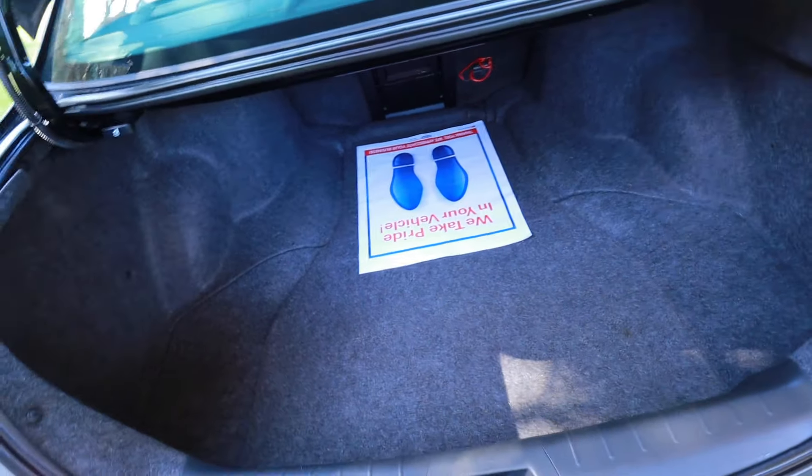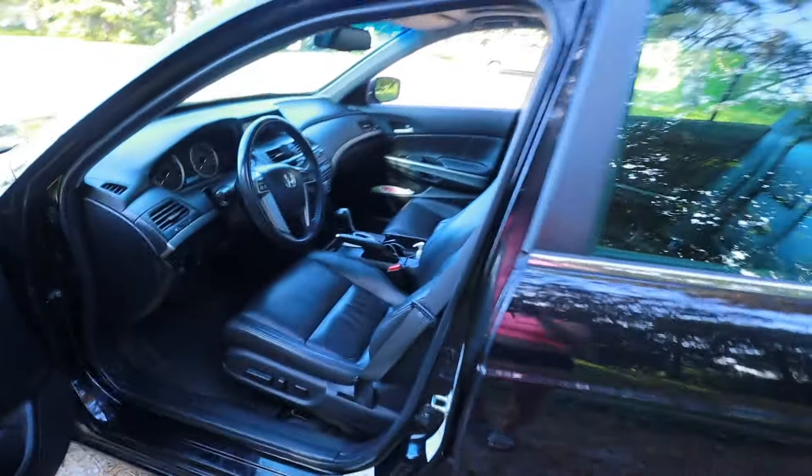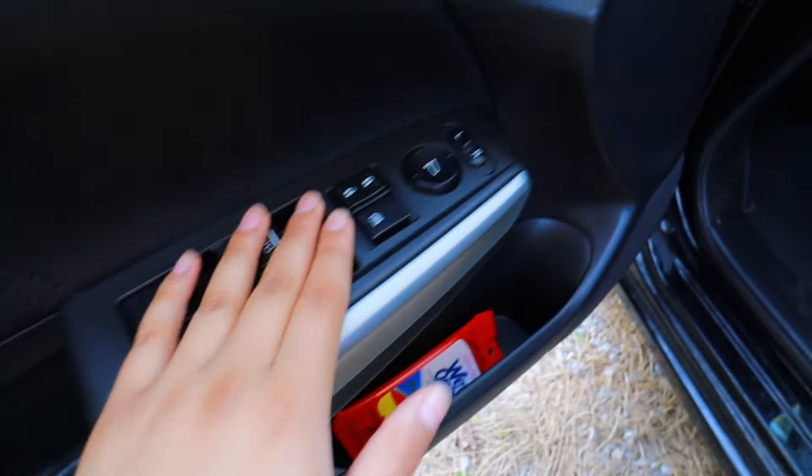So yeah, the trunk is pretty spacious. I still have the little thing from when I first got it. I haven't really had chances yet where I'm taking a bunch of stuff somewhere, but there's a great amount of space for me — plenty for whatever I need.